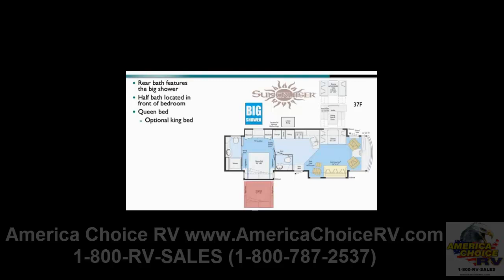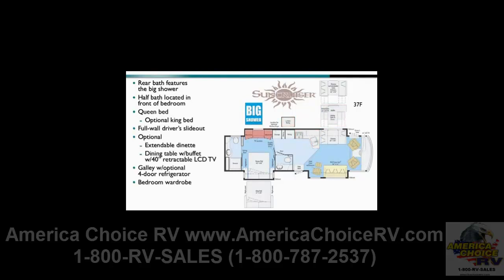The 37F features a triple slide-out design. There's the full wall driver's side slide, including the benchmark dinette with a new extendable option for 2011, or an optional dining table buffet module with a 40-inch retractable LCD TV. There's the galley, where an optional four-door refrigerator and bedroom wardrobe cabinet are also included in the full wall slide. The third slide is located just behind the passenger seat and extends the Rest Easy sofa and Eurochair with ottoman.